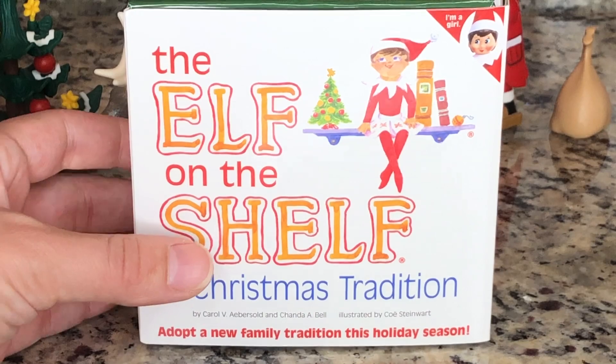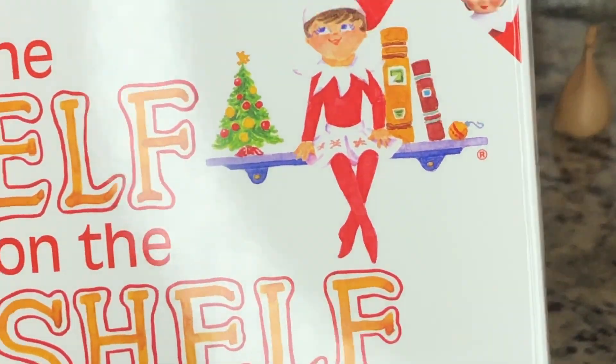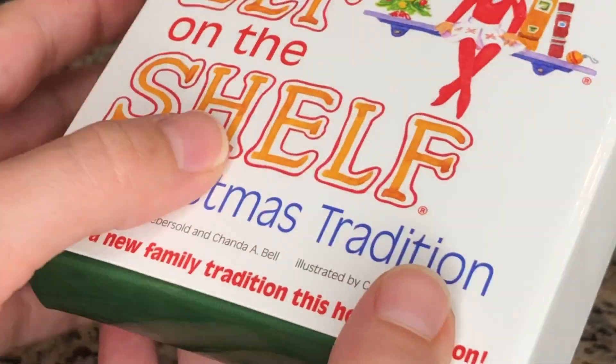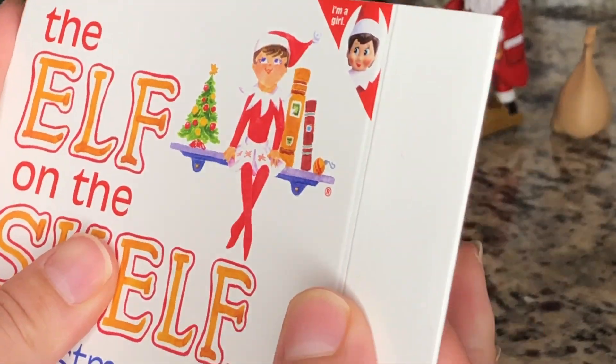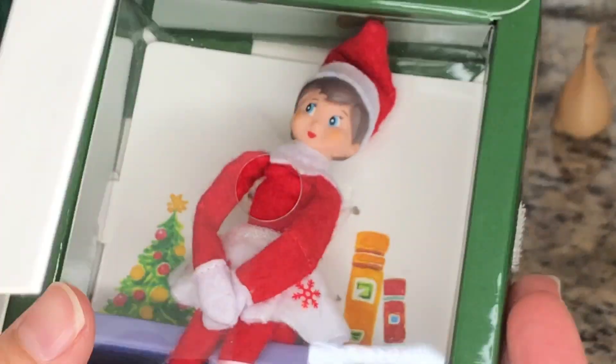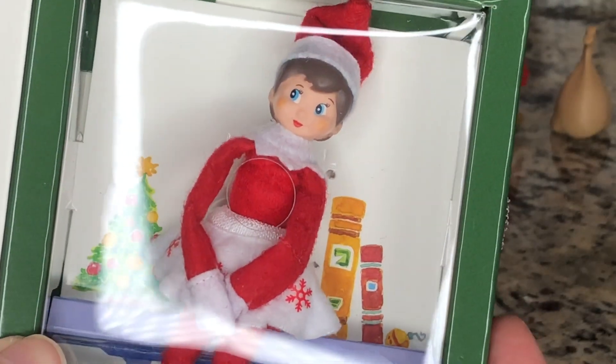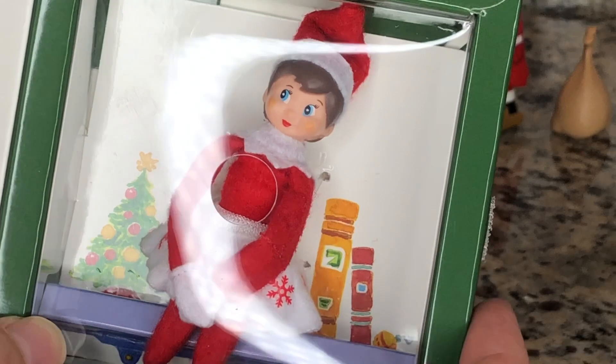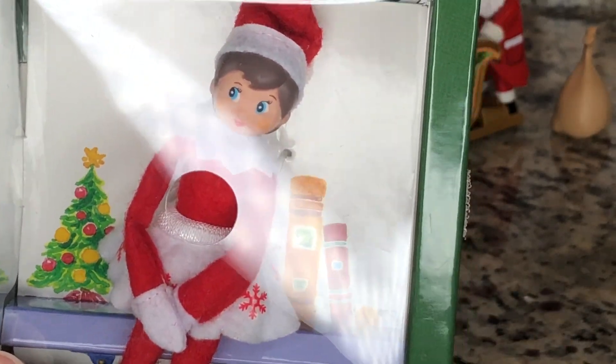What in the world? The box is moving. Did you see it? It was moving. I wonder if something is inside here. Oh my! Look who it is — it's the little American Girl doll off on the shelf. What in the world is she doing in there?